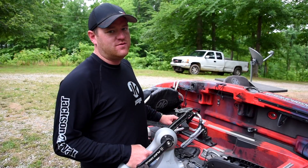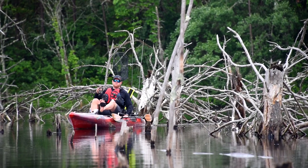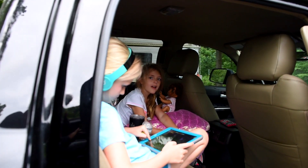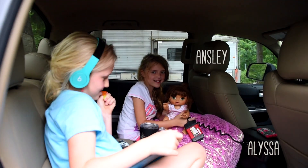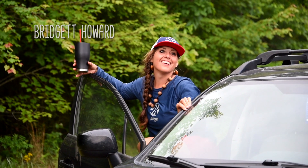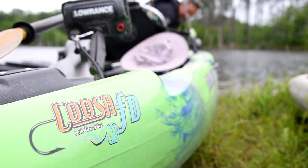We're about to head out to paddle the new Coosa FDs and catch some bass. We've got a little bit of weather sneaking in on us, but we don't care because we're JK Media House and we have fun. I'm ready to go. We're at our house here in Tennessee and gonna be testing the new Coosa FDs out on the water.